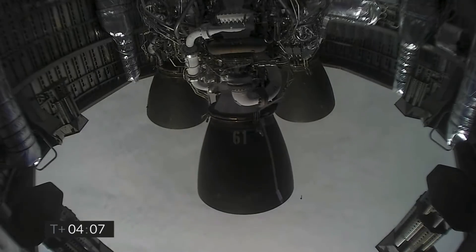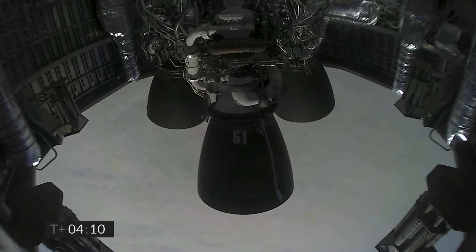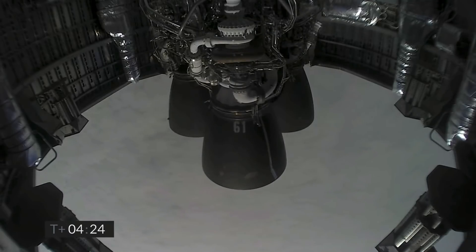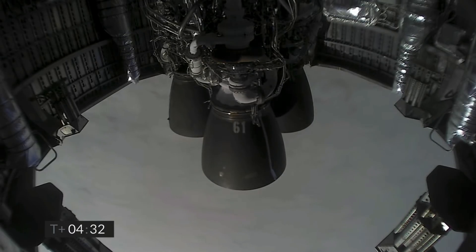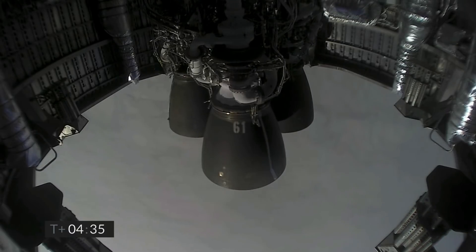We've just passed T plus four minutes into flight. We've got the views back from the Raptor engines. It looks like we've got a shot looking back at the flaps on Starship. We're in the horizontal descent phase now. We're passing six kilometers.